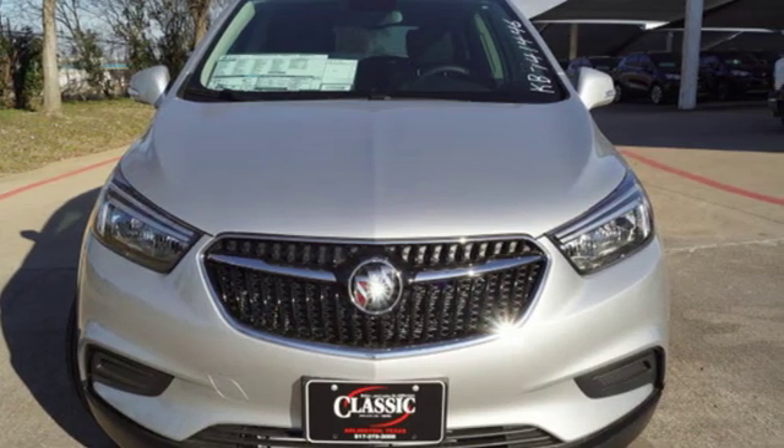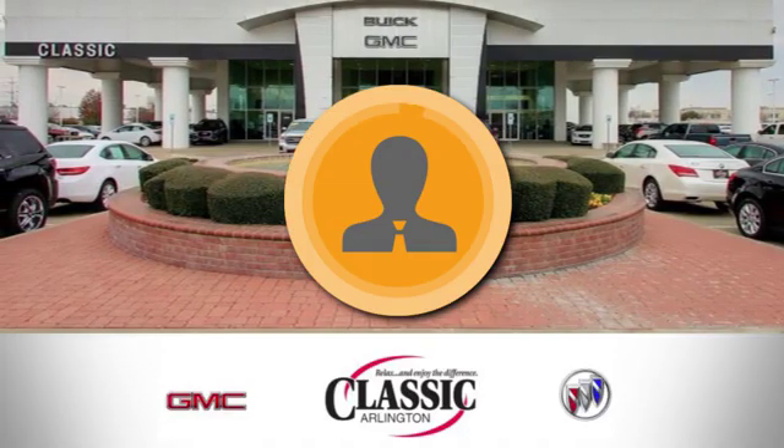If you've been waiting for the perfect time for a test drive, the time is now. Experience it today. Call, click, or stop in today.